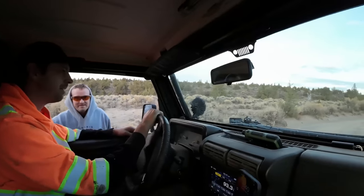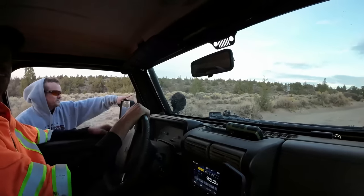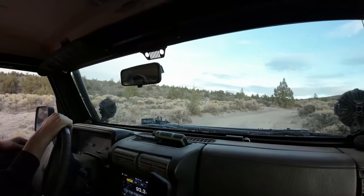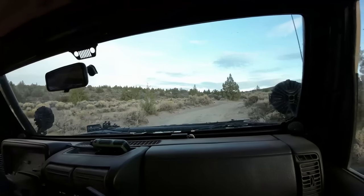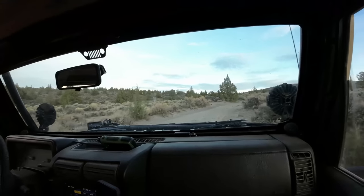Thank you so much. No problem. How much farther up are you? Oh, I see a truck right there. Yes, it's right there. I spun around and got stuck in some deep sand. Okay, we'll go check it out and see how we're going to get out of there. All right, thank you so much, guys. Nice Jeep. Thank you.